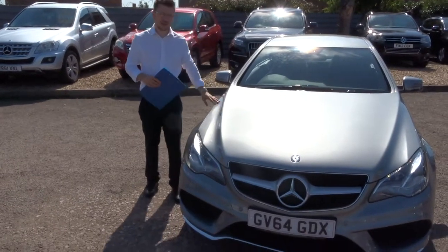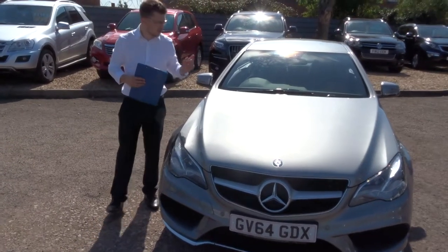Welcome to Country Car, my name's Tom. Here we have a lovely Mercedes E-Class in stock. Let's give you a walk around it.